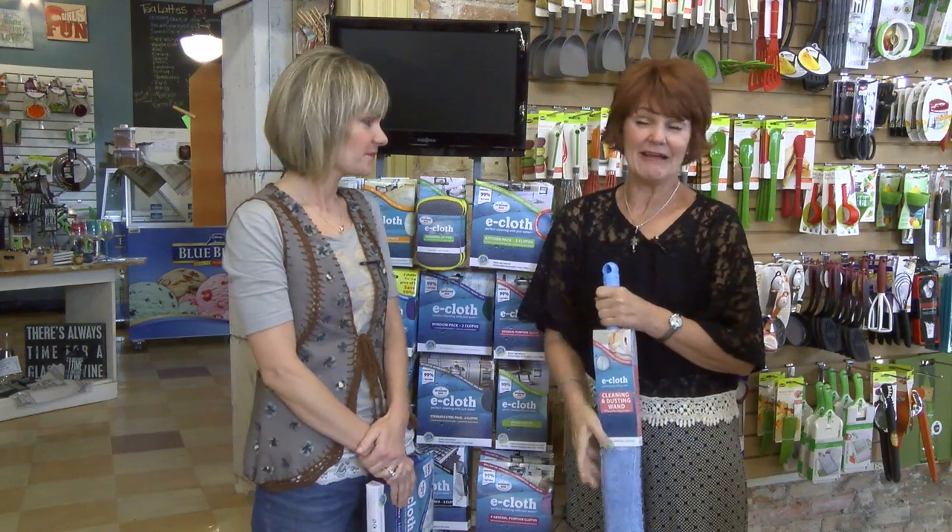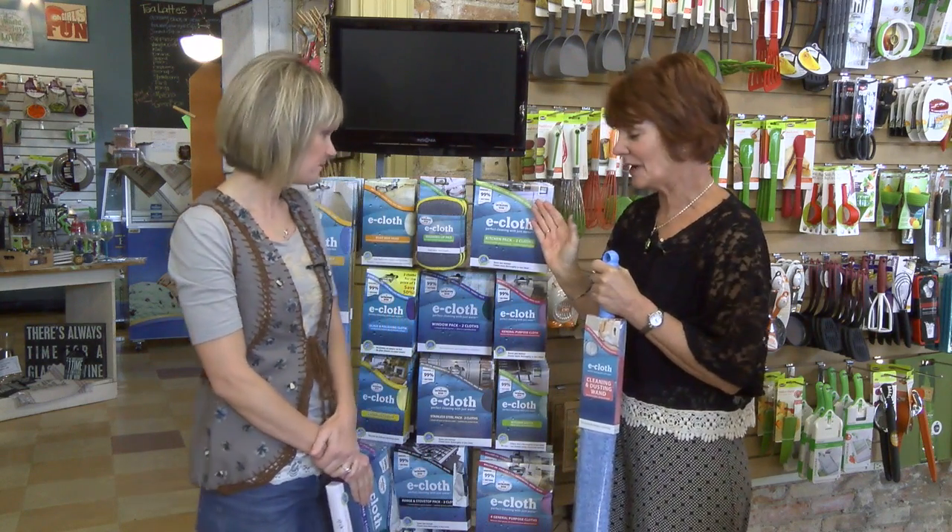I get so excited about E-Clock because it is just a fantastic way of cleaning your windows inside and out, your mirrors, your granite. It kills 99% of the bacteria. This is the wand that you can get underneath couches and refrigerators with, and in tight corners.